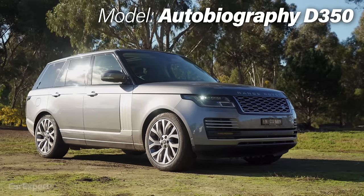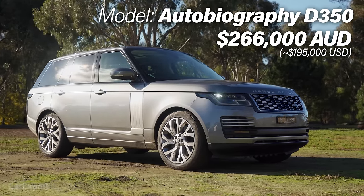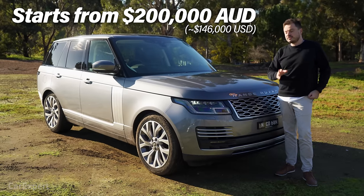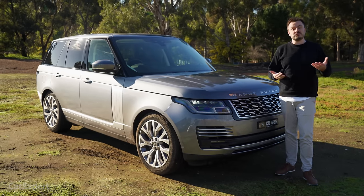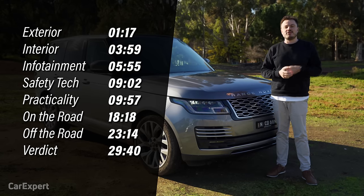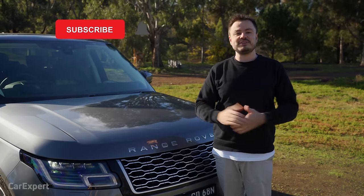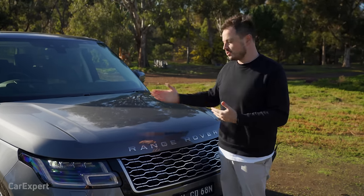This right here is the Autobiography, which sits up near the top, priced at just under $270,000. If that's a little too expensive, the range kicks off from around $200,000. Today we're doing a detailed review. You can use the time codes on screen or the YouTube chapters below. Please subscribe to our channel so you can find out every time we review a car that the Queen likes riding in.